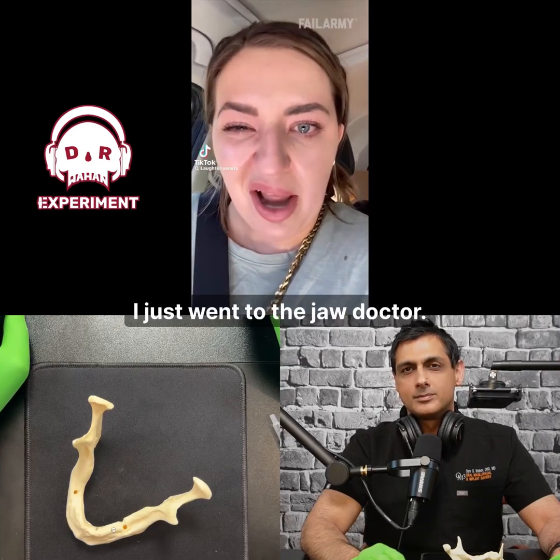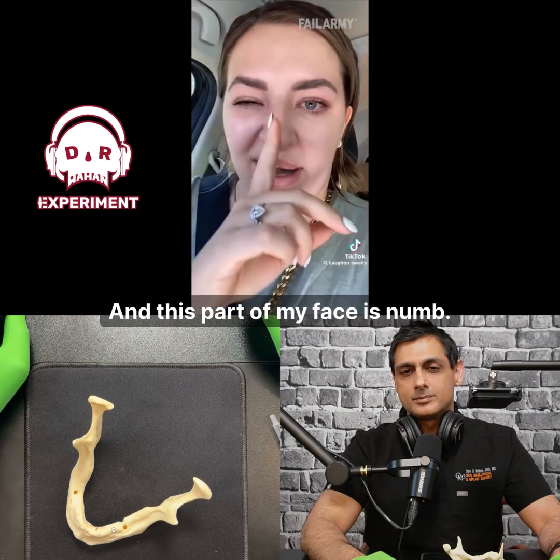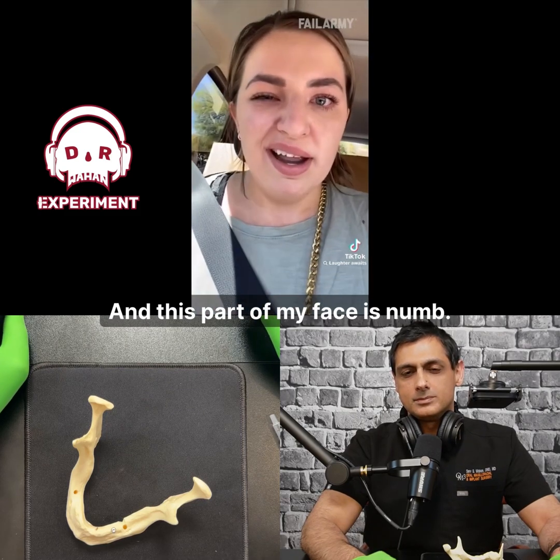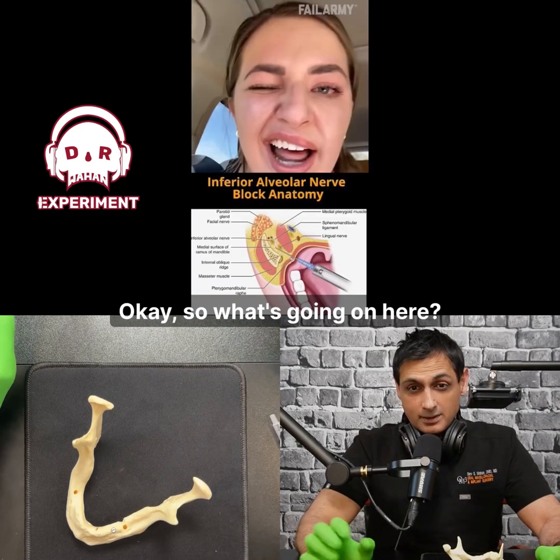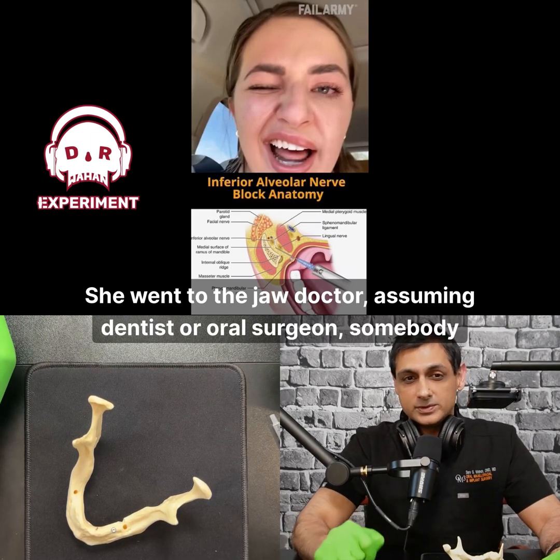A patient says she just went to the jaw doctor, can't close her eye, and this part of her face is numb. So what's going on here? She went to the jaw doctor — assuming a dentist or oral surgeon, somebody like that.